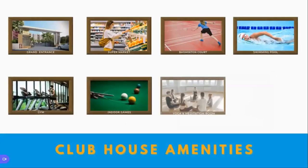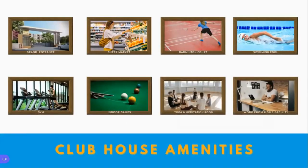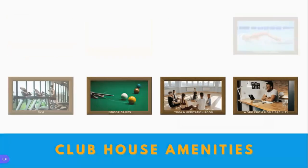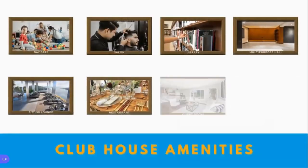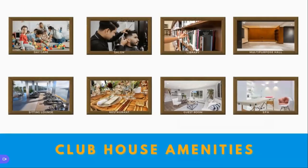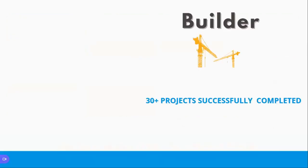On top of that, you have a clubhouse facility with around 15 to 16 different types of amenities, starting from a grand entrance, a supermarket, a badminton court, swimming pool, gym, indoor games, yoga and meditation center, work-from-home facilities, daycare, saloon, library, multi-purpose hall for events, sitting lawn, restaurant, guest room, and spa. All these are part of the clubhouse facility.